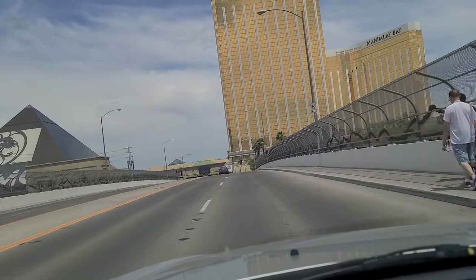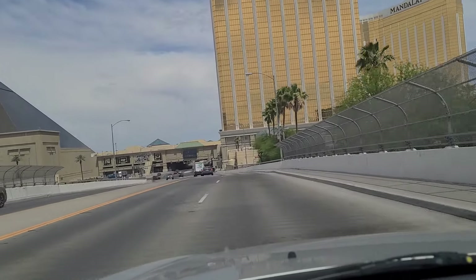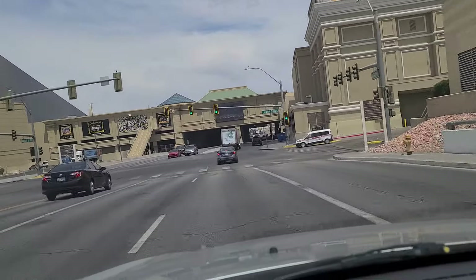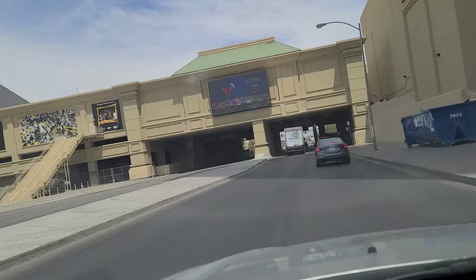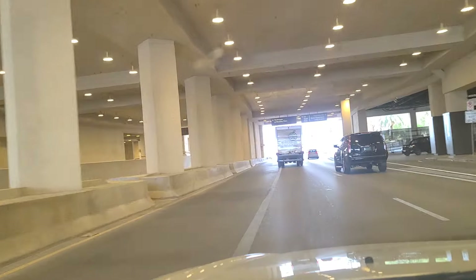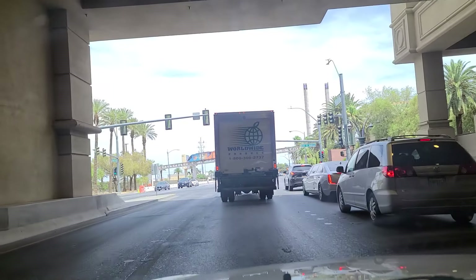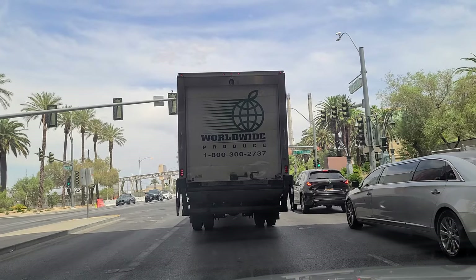We are on Hacienda Boulevard right now. This walkway overhead that we're about to go under traverses between Luxor and Mandalay Bay. It contains shopping and little bars so that you don't even realize you're passing from one property into another. And there's the tram that goes between the three of them — Mandalay Bay, Luxor, and Excalibur.